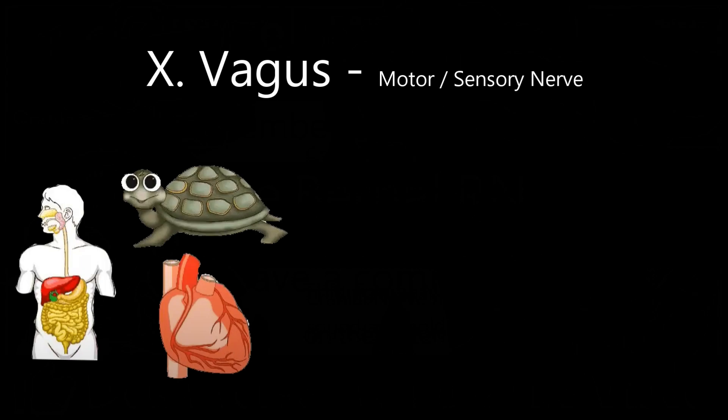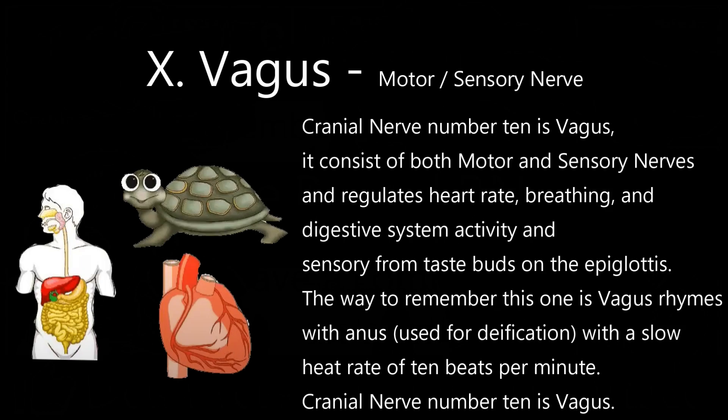Cranial nerve number 10 is vagus. It consists of both motor and sensory nerves and regulates heart rate, breathing, and digestive system activity, and provides sensory for taste buds on the epiglottis. The way to remember this one is vagus rhymes with anus — used for defecation, with a slow heart rate of 10 beats per minute. Cranial nerve number 10 is vagus.